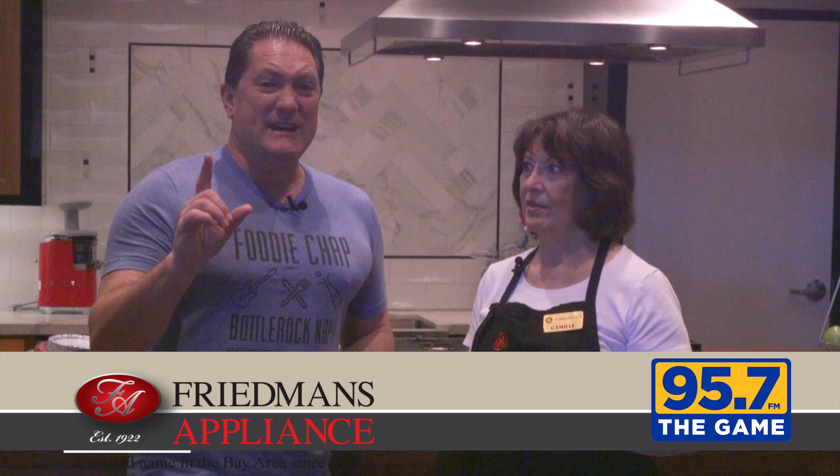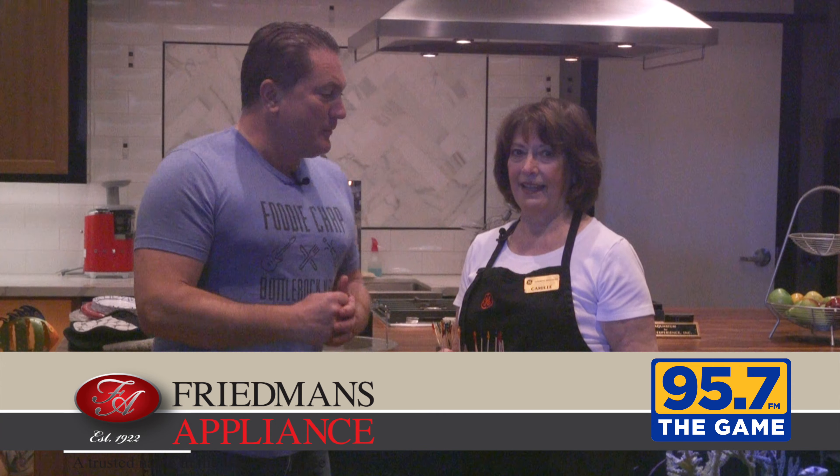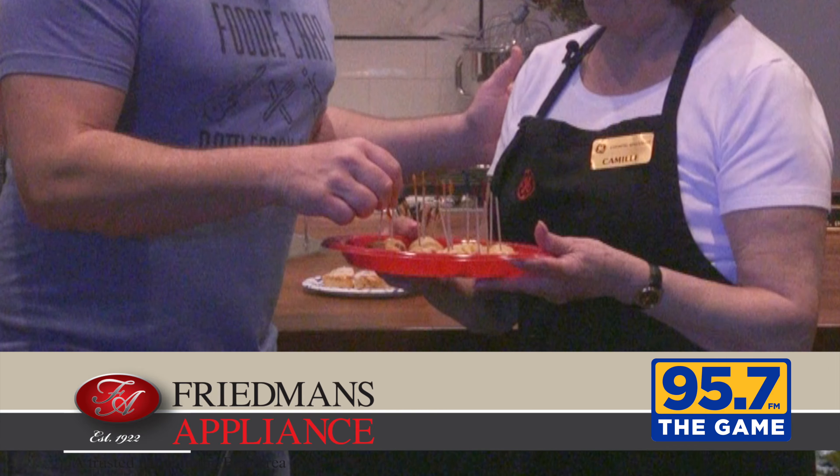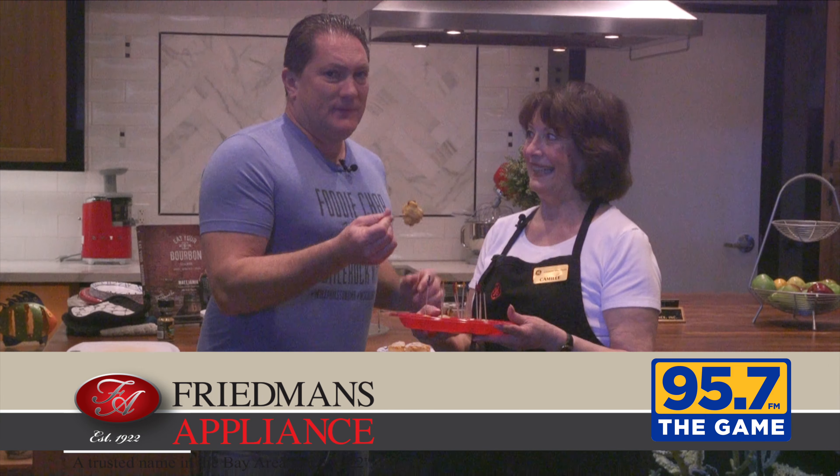This is really cool. I'm in the GE kitchen with Camille. Camille, what are you making today? Right now we're cooking pigs in a blanket. Pigs in a blanket — it's got my name on it.